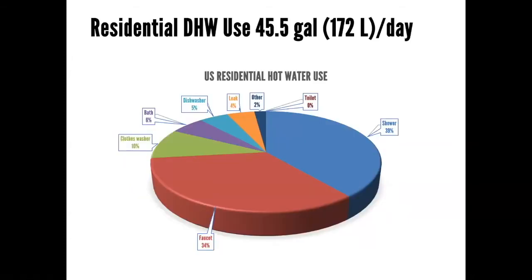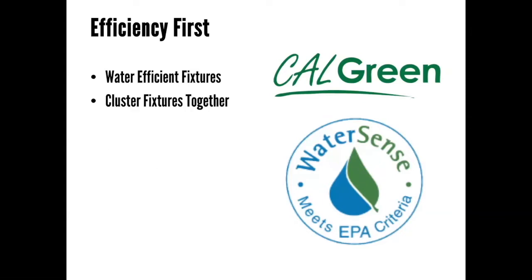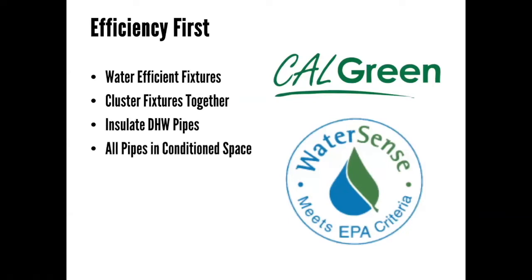You can look at a pie chart showing what uses of hot water there are and which are greatest. Showers are the largest typical use in a house, and there's a really great passive solution for that. But before we get to that, with Passive House you want to start with efficiency first: use water-efficient fixtures, cluster the fixtures together to shorten the pipes, insulate the hot water pipes, make sure all your pipes are in conditioned space, and use efficient water heating.